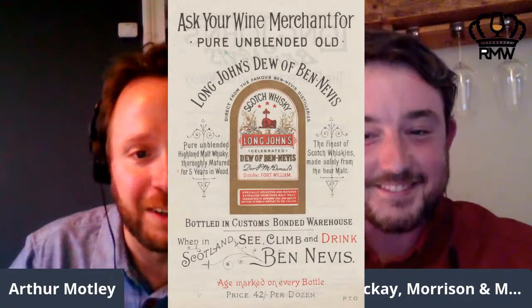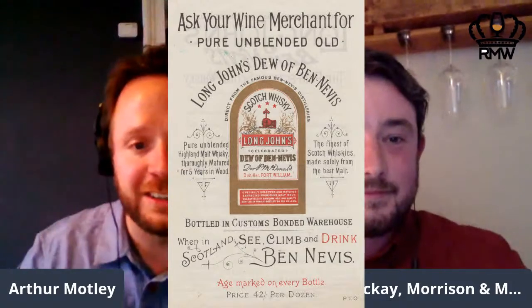Talking about a long time — a four-year-old Ben Nevis, I found this cool label. Actually a dear friend watching tonight, Jim, kindly lent it to me and I took a scan. The price is 42 shillings per dozen, so that tells you how old it is. They celebrate 'pure unblended Highland malt whiskey thoroughly matured for five years in wood' — they're bragging about those five years. This is Long John's, which is the blend of Ben Nevis. And I like 'When in Scotland, climb and drink Ben Nevis' — that must be from the glory days of Scottish tourism.